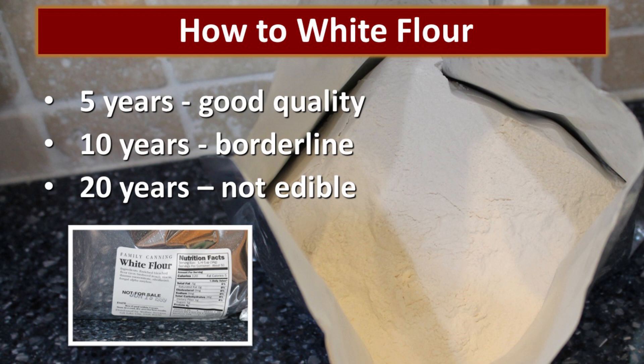A lot of times when you open your container, that white flour will smell funny because it will absorb the smells of the container. Even a mylar bag will make it smell just a little bit metallic. If you remove the flour from that container and let it air out for a day or two, usually that smell will dissipate.